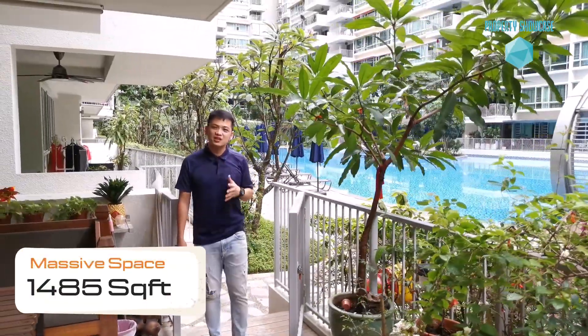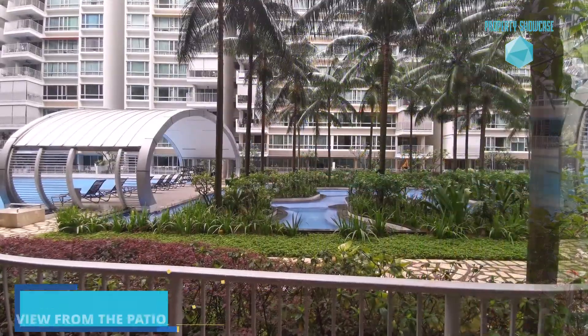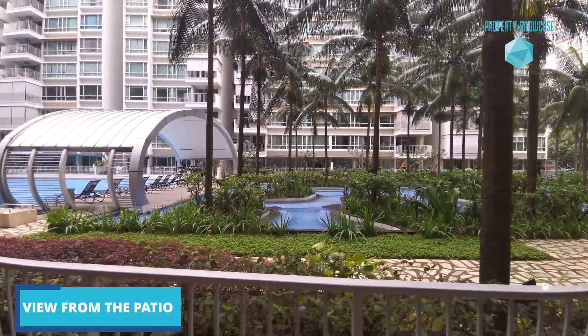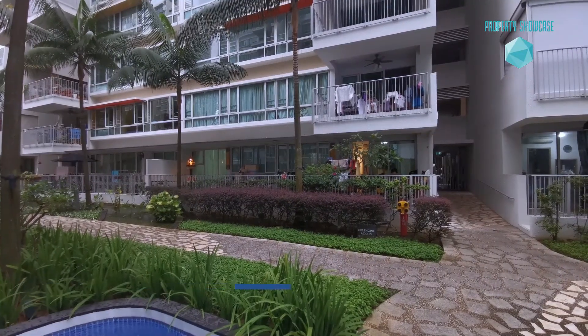This ground floor unit covers a massive space of 1,485 square feet. Look out from this patio — you can see greenery right in front of you, giving you a sense of peacefulness and additional privacy to this unit.